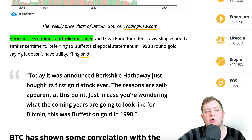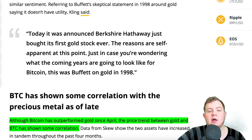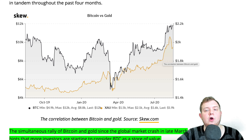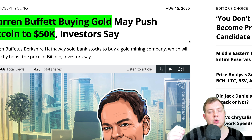A former equities portfolio manager noted: 'It was announced Berkshire Hathaway just bought its first gold stock ever.' Bitcoin is currently at around $11,700. Bitcoin has shown some correlation with gold as of late — and since April Bitcoin has outperformed gold. We can see BTC in black and gold in gold on the chart here. They both dropped in March, corrected to the upside, with Bitcoin reaching recent highs around $12k and gold breaking above $2k. The simultaneous rally of Bitcoin and gold since the late March crash hints that more investors are considering Bitcoin as a store of value. I don't see why Warren Buffett isn't just buying some Bitcoin — let me know below if you think Buffett is secretly stacking sats.